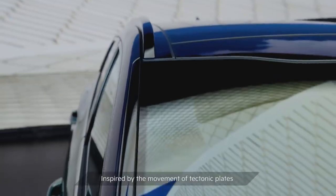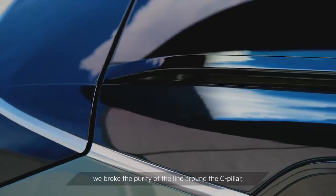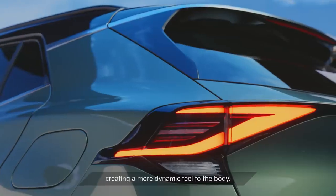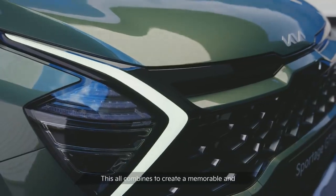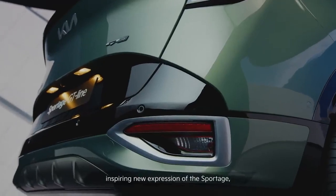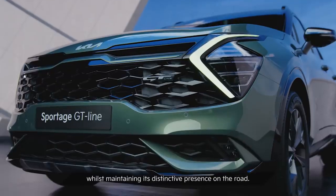Inspired by the movement of tectonic plates and lines in architecture, we broke the purity of the line around the C-pillar, creating a more dynamic feel to the body. This all combines to create a memorable and inspiring new expression of the Sportage, while maintaining its distinctive presence on the road.